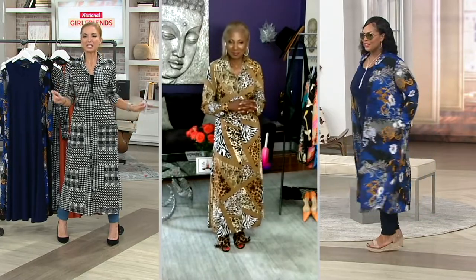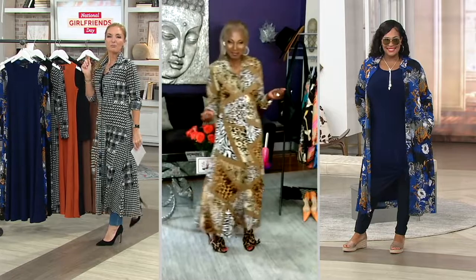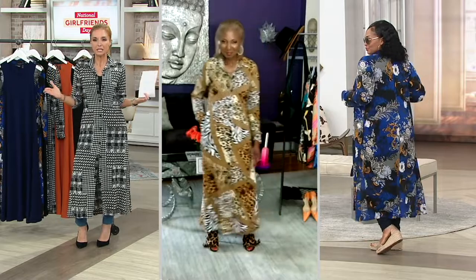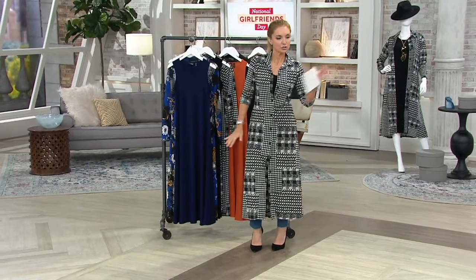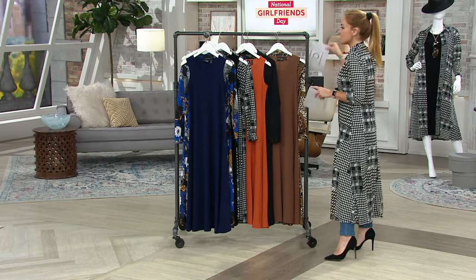Let's just stop for a second and drink in the women with control that you're looking at right now, the women with attitude you're checking out right now, brought to you by the lovely woman in the center, whose mission is to make wardrobing easy. You have loved forever her maxi dresses and her dusters, and that's exactly what she has done today.